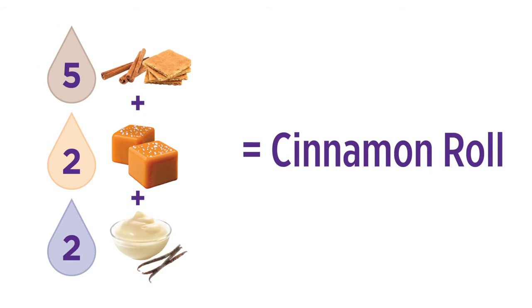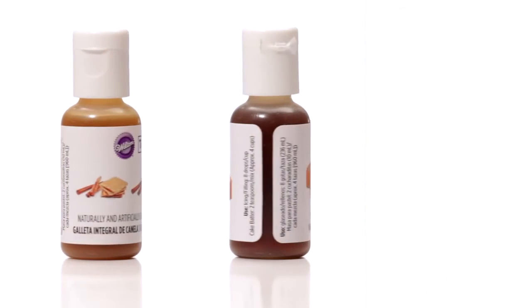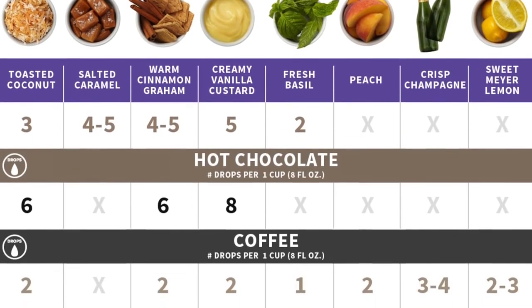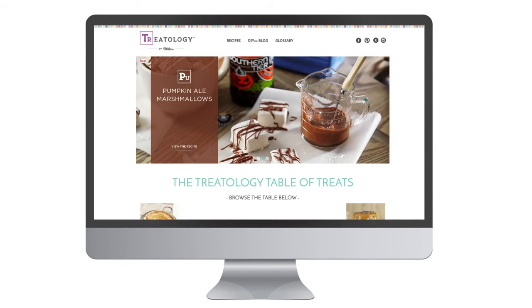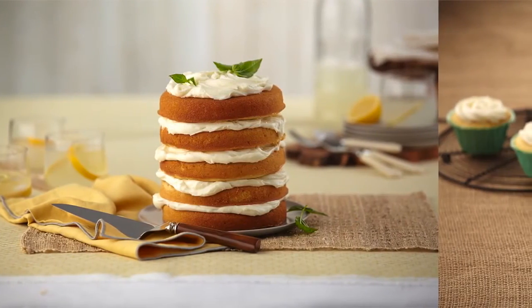Like cinnamon roll flavored icing made using drops of warm cinnamon graham, salted caramel, and creamy vanilla custard. Continue to mix things up with fun food and drink flavor infusions. Wilton.com has even more recipes including gourmet coffee and hot chocolate, sugar cookies, cheesecake, and more drop-by-drop flavor infusions.